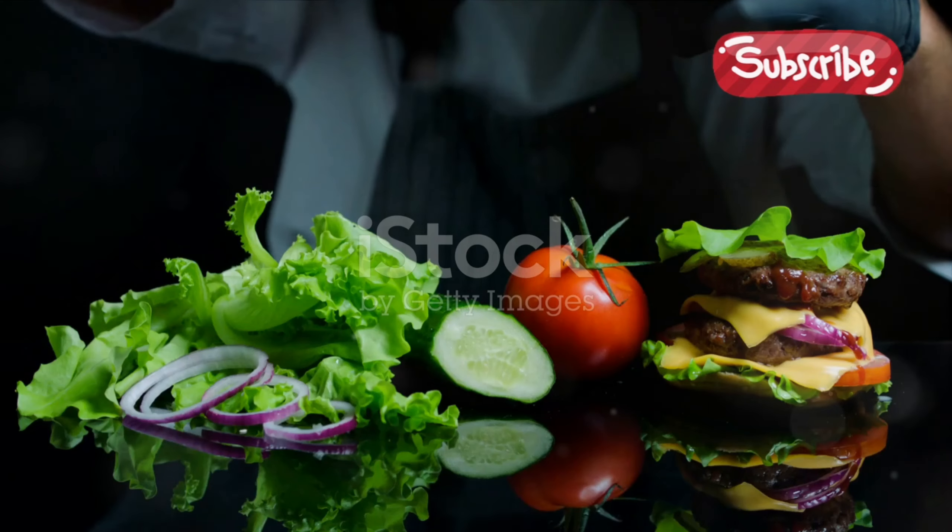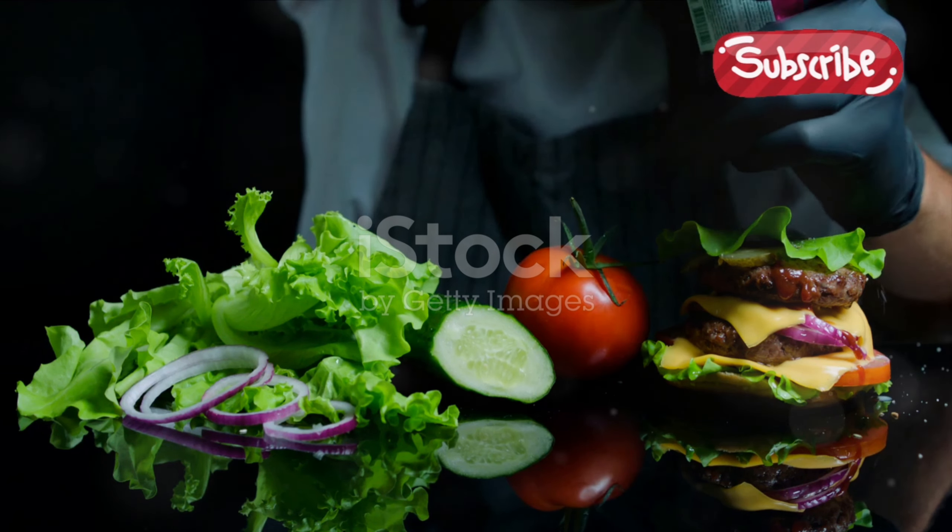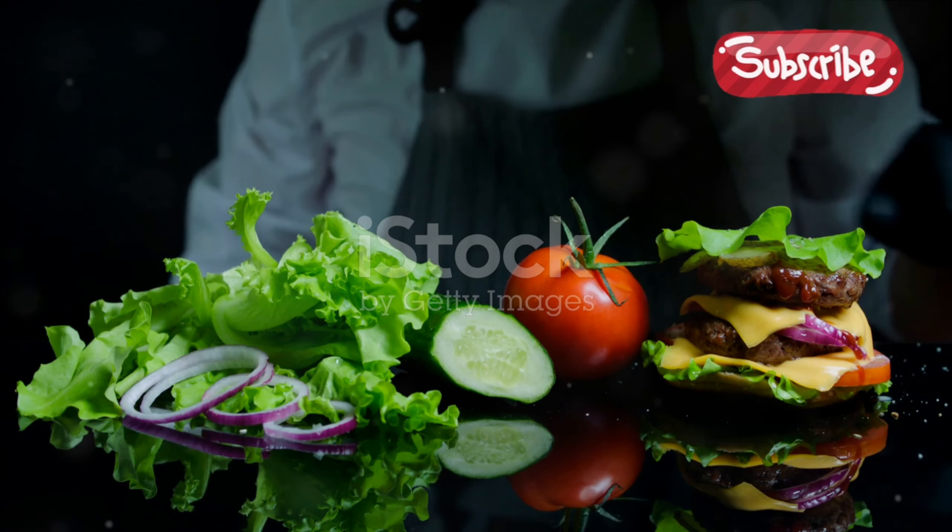Ever wondered what goes into creating the iconic Big Mac? The truth is it's a symphony of simple ingredients coming together in a unique way to create one of the world's most beloved fast food items.